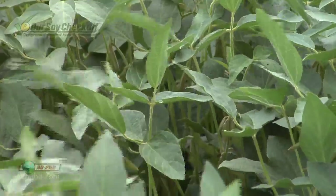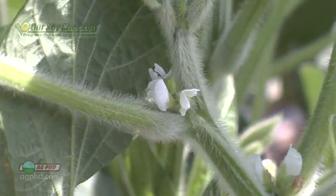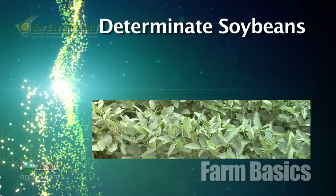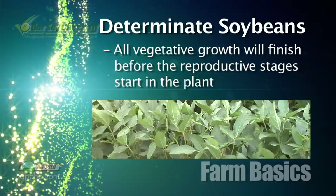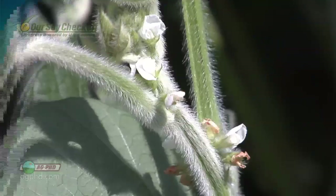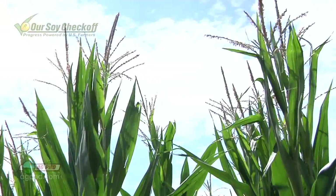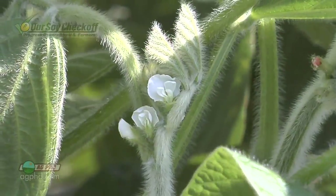This is much different than what we find in the southern United States where they have determinate soybeans. Indeterminate soybeans can be doing their vegetative growth at the same time as their reproductive stages — flowering and putting on pods. With determinate beans in the southern half of the country, those soybeans will do all of their growth first, get big and tall and bushy, then start flowering. They're not doing vegetative and reproductive stages simultaneously — very much like corn, which grows tall, puts a tassel on, stops vegetative growth, and then starts reproduction. That's how determinate beans work in the southern US.